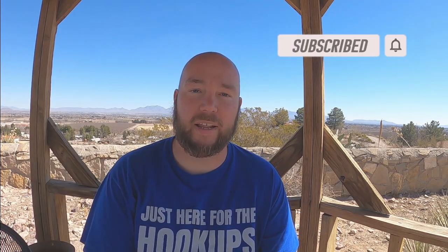If you are new to the channel, we invite you to hit that subscribe button down below and ring that notification bell for future videos. If you are a returning subscriber, thank you so much for coming back. And everyone, please hit that like button to help this video get seen on YouTube.